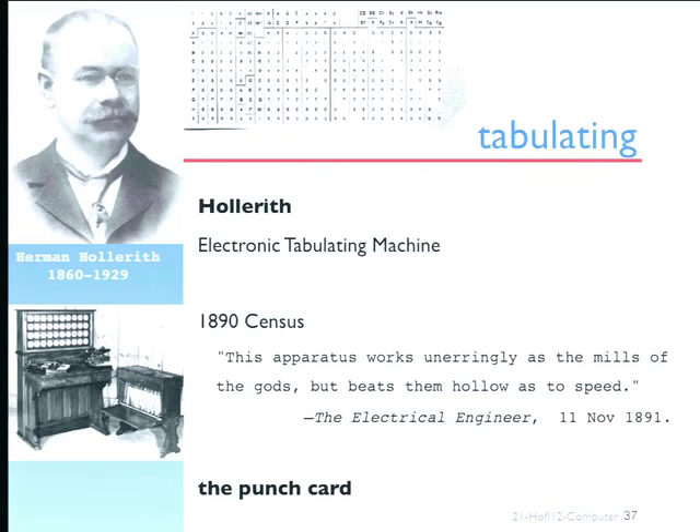Along came this statistician, Herman Hollerith, who made a bid to the government that he could solve the problems found in the 1880 census by producing an electronic tabulating machine — this rather delicate little thing — that would, through a series of punch cards, be able to do the calculations necessary for the census.